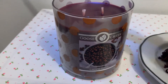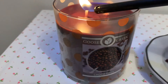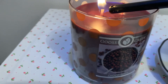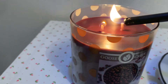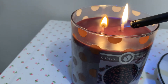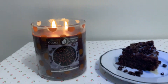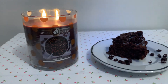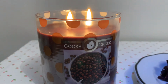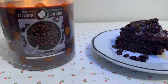I always love lighting candles for the first time — it's like a really special moment. Okay, so there we go, and I will come back after this has been burning for a while and we'll see what we think.